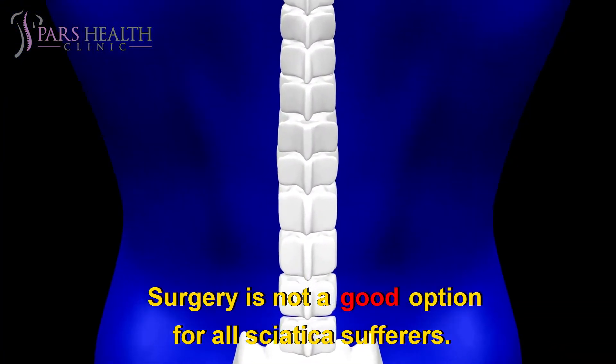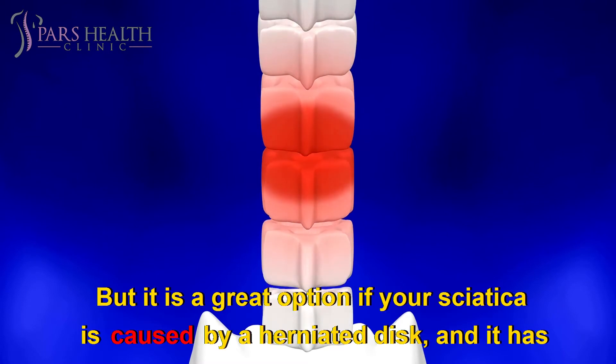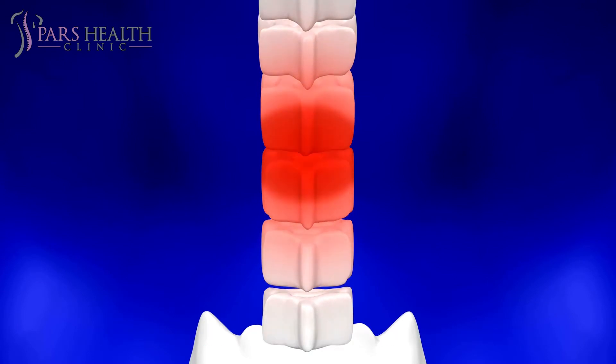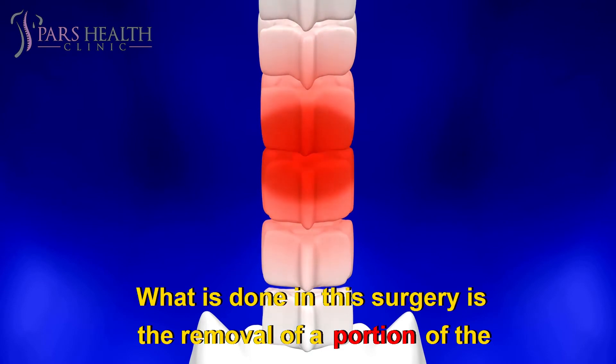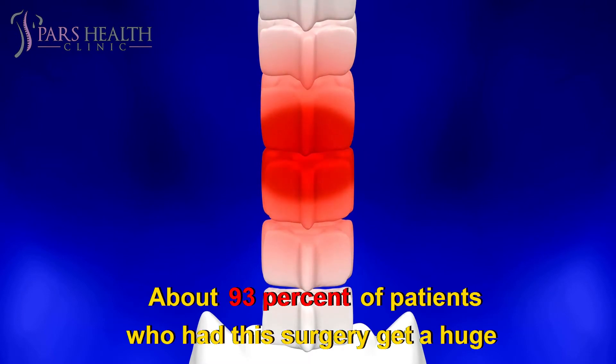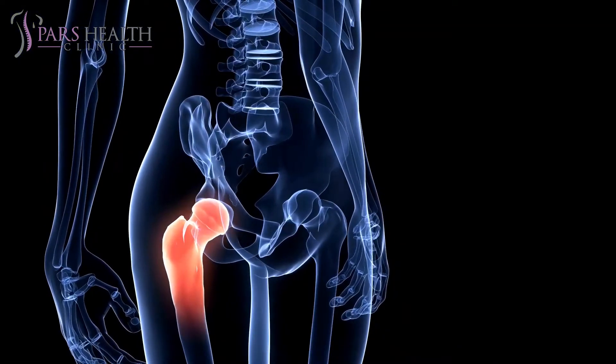Surgery. Surgery is not a good option for all sciatica sufferers, but it is a great option if your sciatica is caused by a herniated disc and has severe pain which lasts for 6 weeks. What is done in this surgery is the removal of a portion of the herniated disc to eliminate the pressure on the sciatic nerve. About 93% of patients who had this surgery experienced a huge amount of relief in their pain.